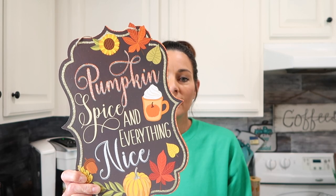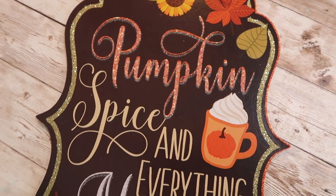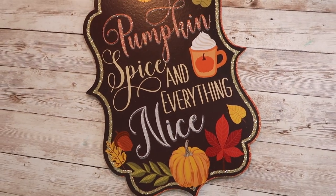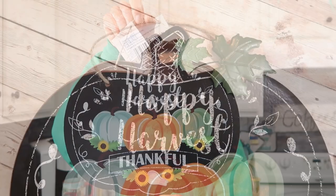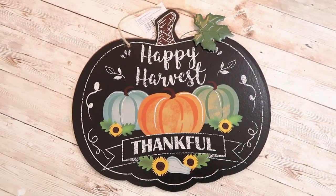Moving on to the fall items — I purchased several different signs. The first one says pumpkin spice and everything nice, and I really like the design of this one. I think it would be really pretty next to a coffee bar, so I purchased one of these. The next sign is a pumpkin-shaped sign with a pumpkin design. It says happy harvest and thankful with a little metal leaf attached, and I just thought this one was really pretty.